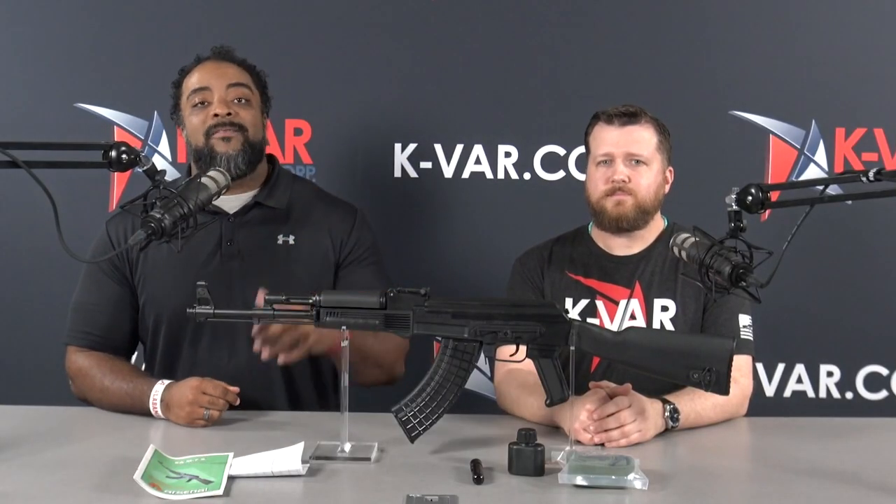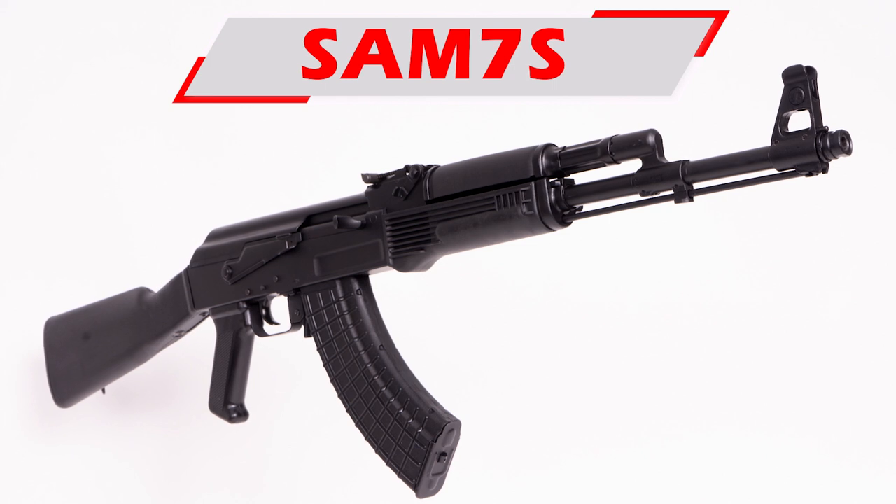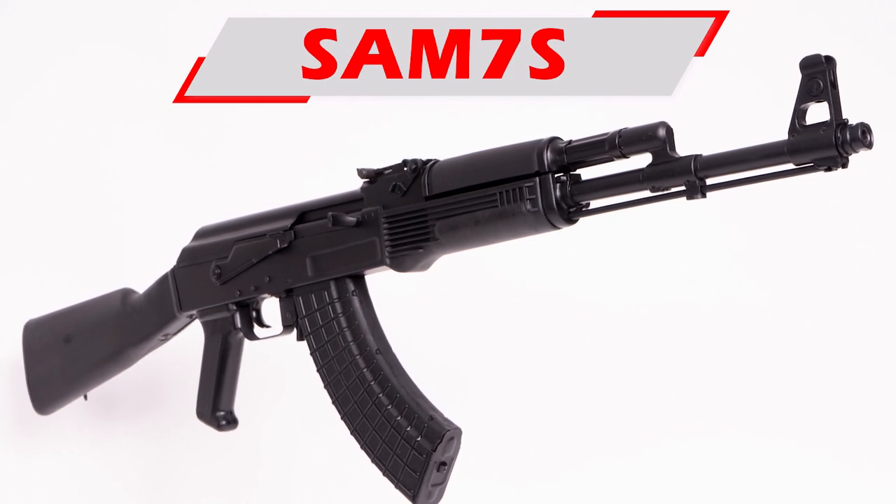What's up guys, we are back again for another Collector's Corner — you asked, we are trying to deliver. I've got my guy Cliff here from KVAR. What's up, brother?